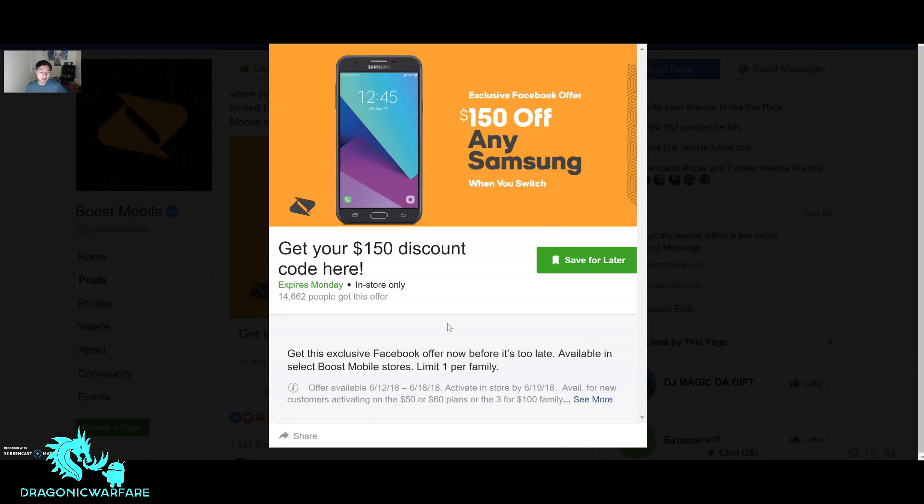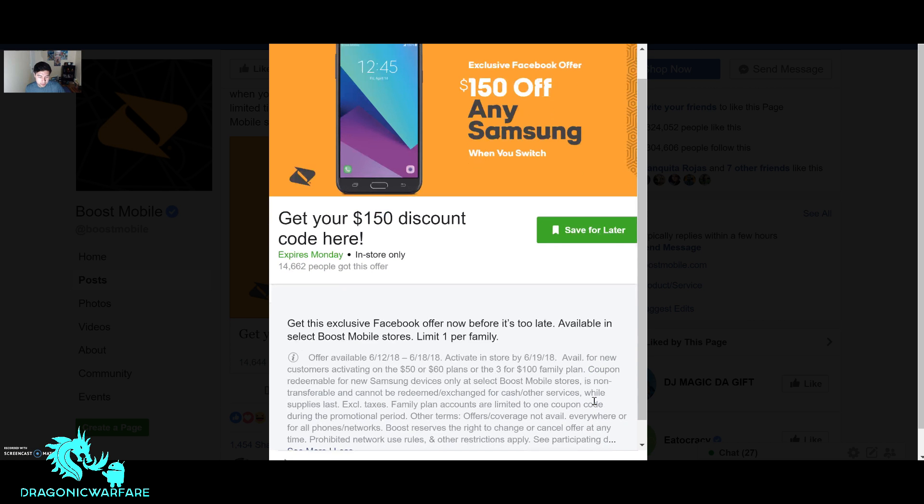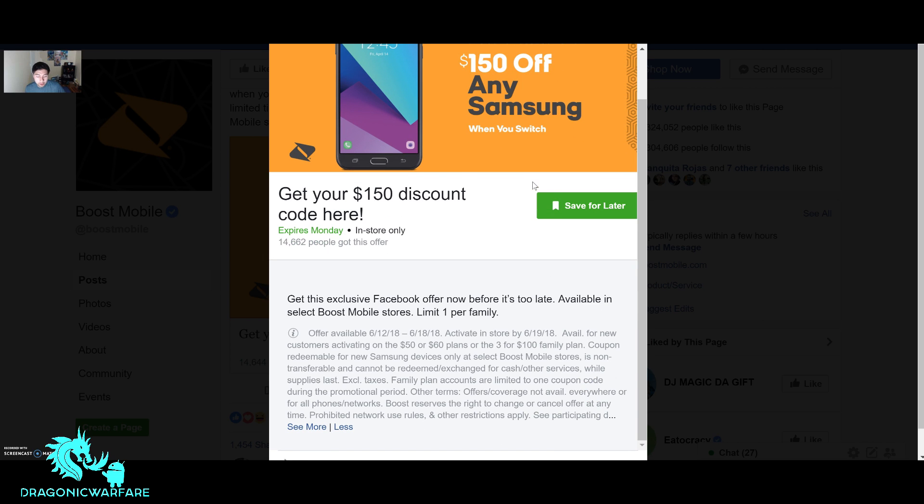It expires Monday guys — 14,662 people have gotten this offer already. Get this exclusive Facebook offer before it's too late. It only lasts about a week. Available in select Boost Mobile stores, so as long as your store participates. It's limited to one per family. The fine details say: offer available June 12, 2018 through June 18, 2018, activate in-store by June 19. Available for new customers activating on the $50 or $60 plans or the 3-for-$100 family plan.